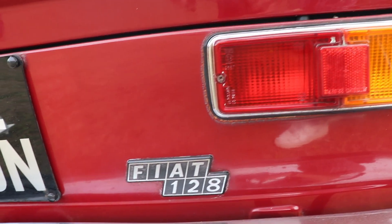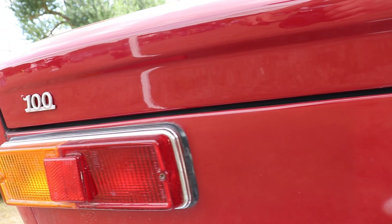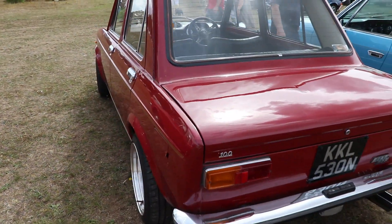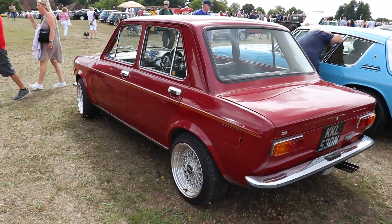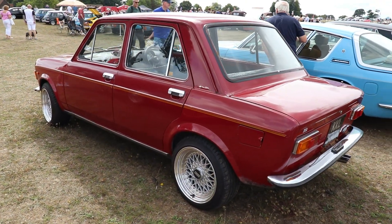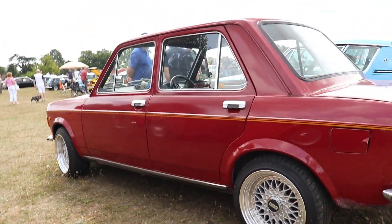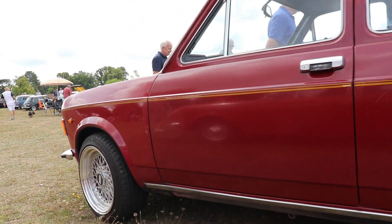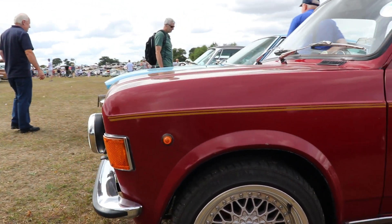The car is 3,850mm long, 1,590mm wide, and just 1,340mm high, but with a wheelbase of 2,445mm. The wheelbase is slightly longer than the overall car length, which is a good factor for more interior space. The curb weight is approximately 750–770kg — a very light car, yet spacious inside.